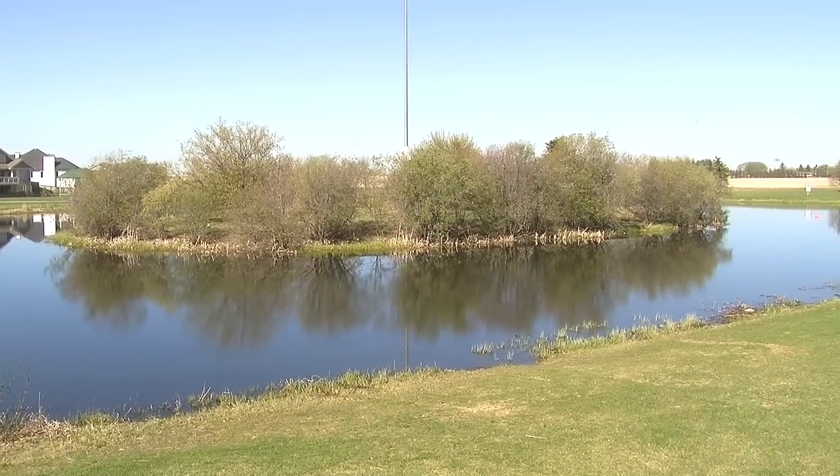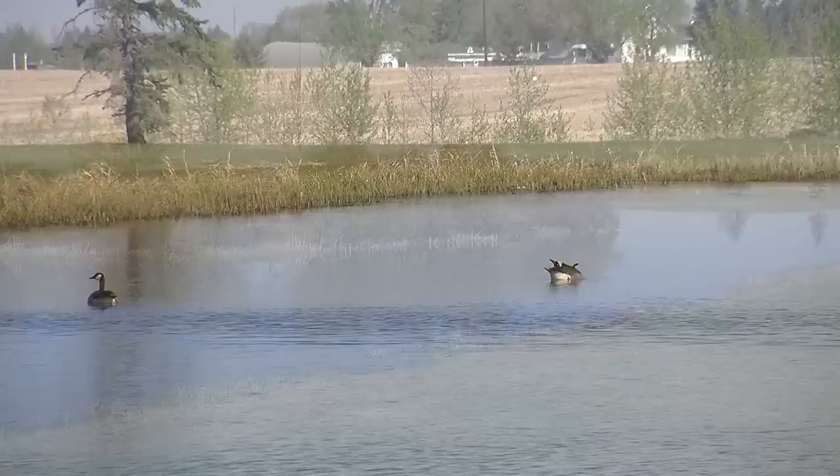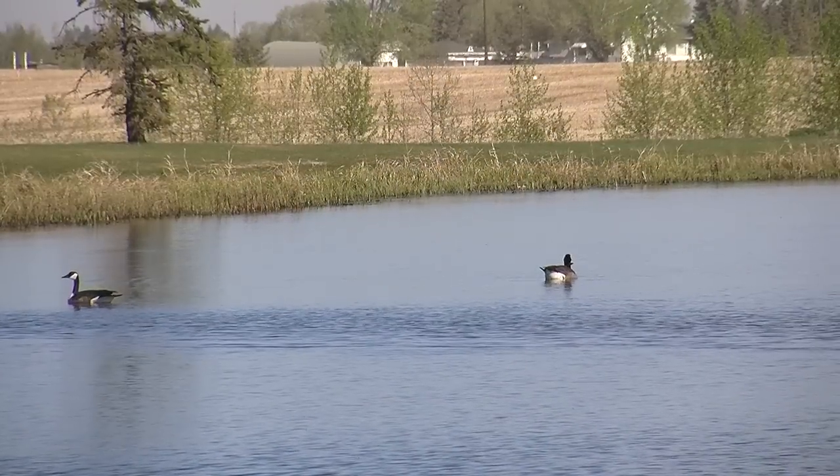Even seasoned anglers, for that matter, can come out and sharpen their skills for the upcoming season. The Alberta Conservation Association puts on a fish stocking program on a yearly basis and drops about 15,000 fish into ponds like this throughout Alberta.